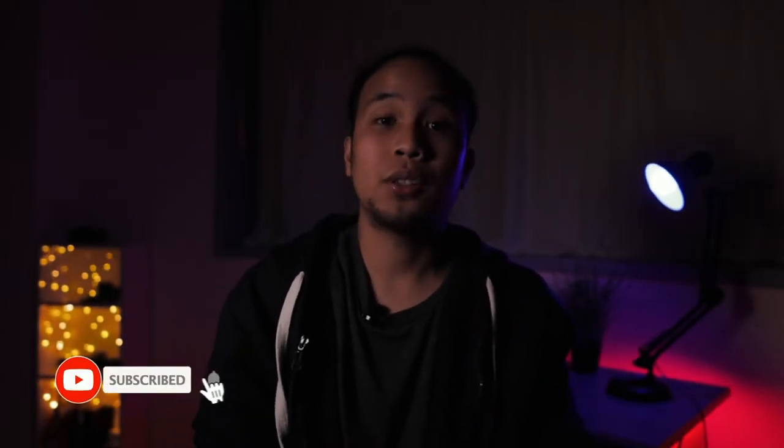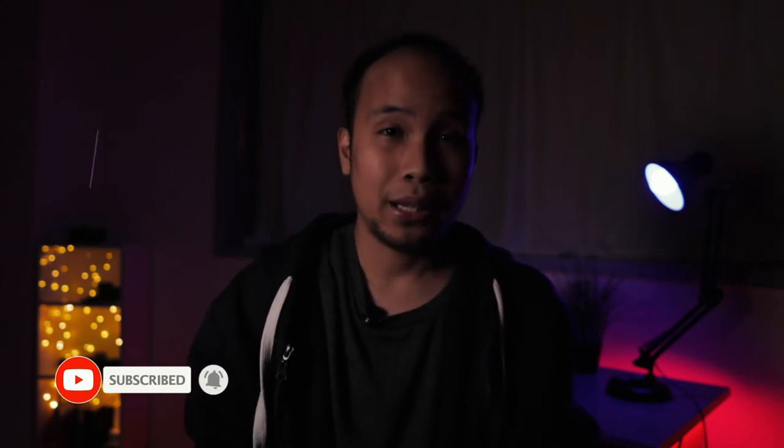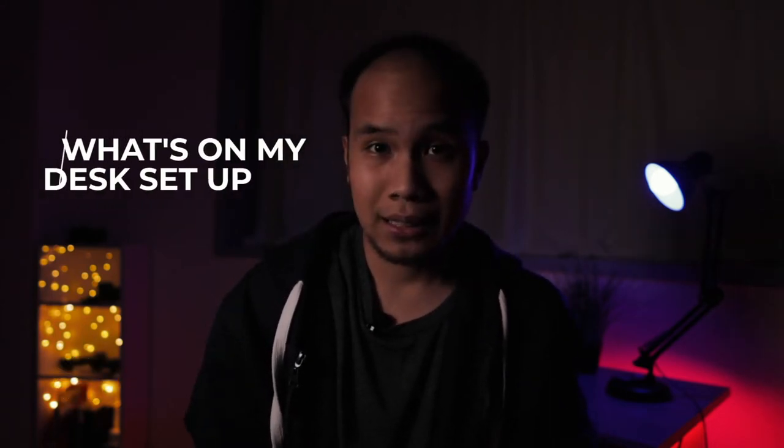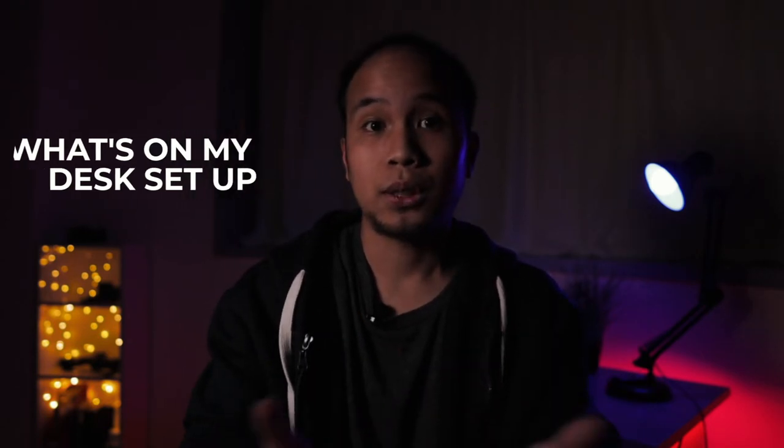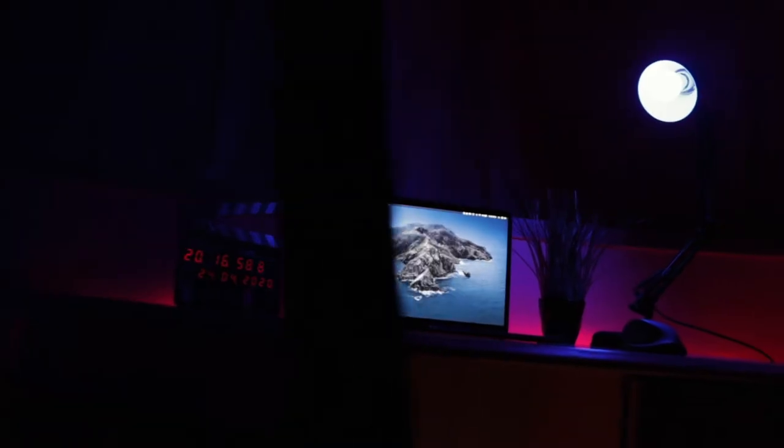Hi creatives, welcome to another video. Today's topic is about what's on my desk — the things that I use to make these YouTube videos. On the previous video we talked about the gear used during production: the camera, the light, the setup and the studio. But now we're going to talk about the things I use during post-production, so you'll have an idea of the things I use as a content creator or an editor.